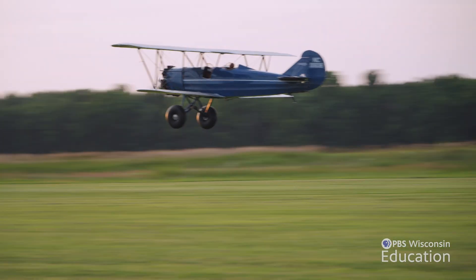Before GPS or anything, how are people figuring out where they're going when they're flying these planes?